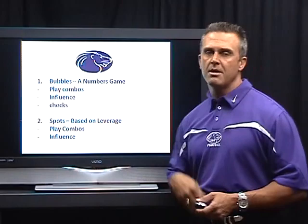Here are the plays I want to talk about — bubbles and spots. First, talking about bubbles: for us it's all a numbers game. Anytime we can get a numbers advantage in the perimeter, we like throwing bubbles. Here are a few ways that we're going to throw bubbles — first is play...